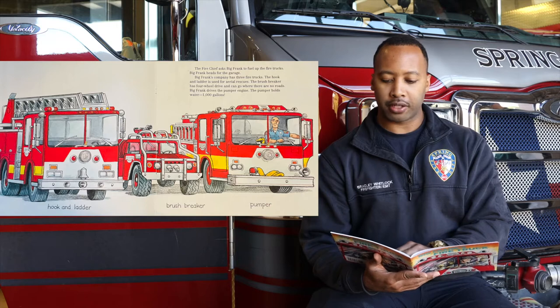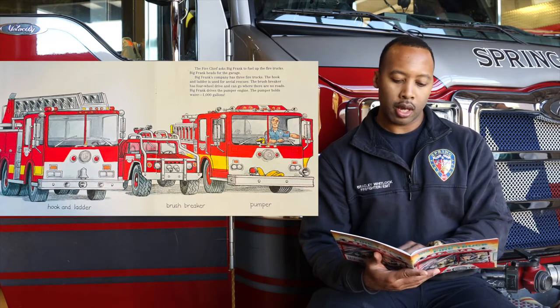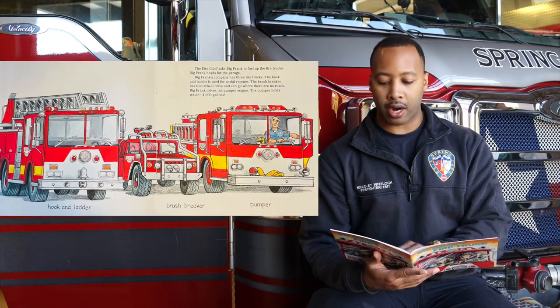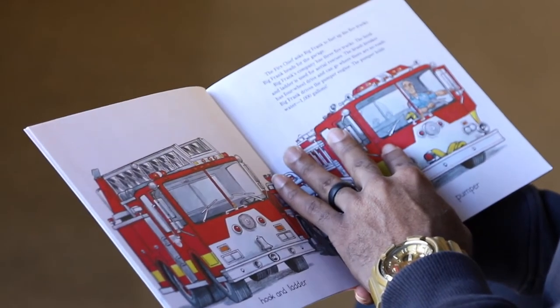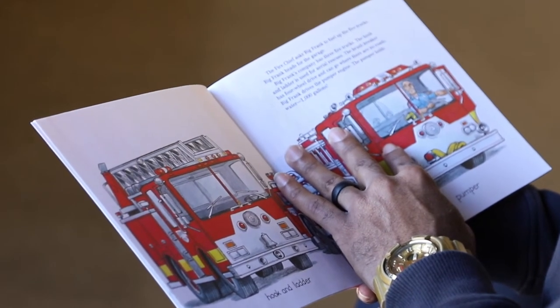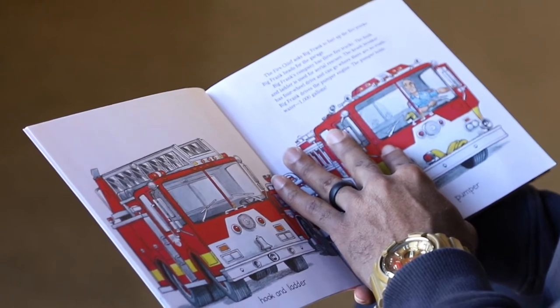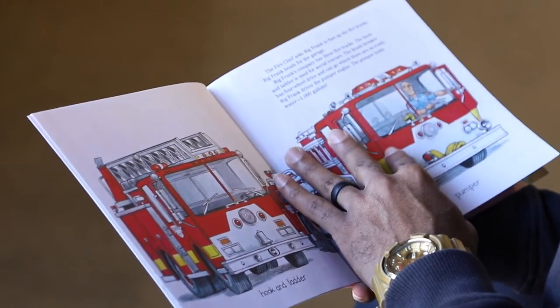The fire chief asks Big Frank to fuel up the fire trucks. Big Frank heads for the garage. Big Frank's company has three fire trucks. The hook and ladder is used for aerial rescues. The brush breaker has four-wheel drive and can go where there are no roads. Big Frank drives the pumper engine. The pumper holds a thousand gallons of water.